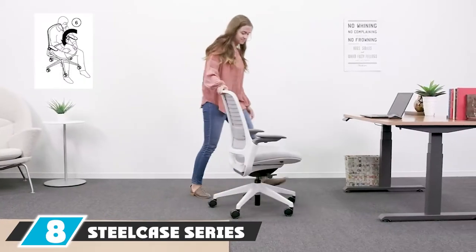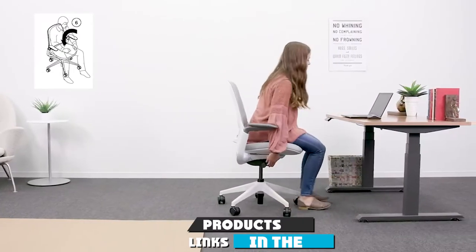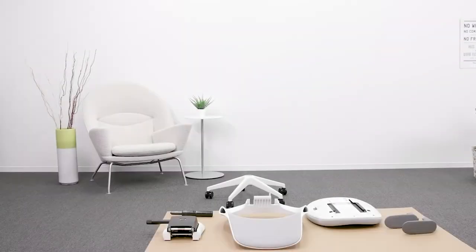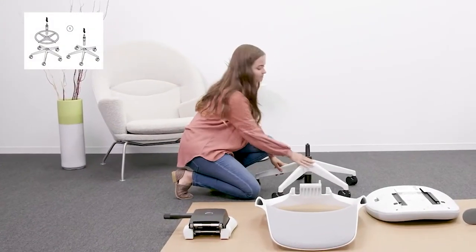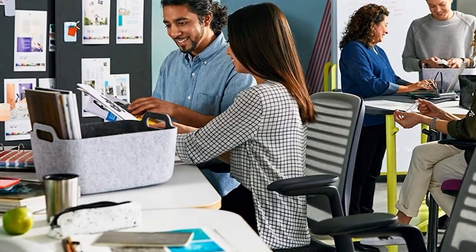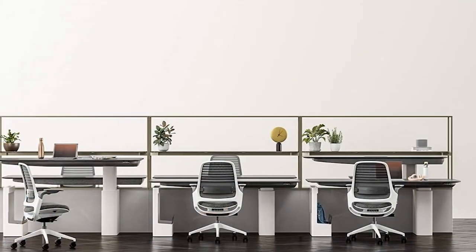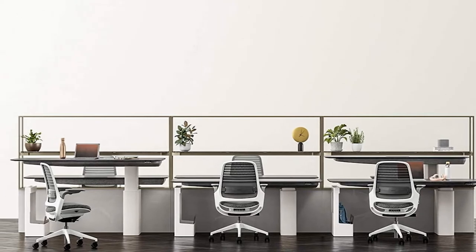The number eight position is held by the Steelcase Series One Ergonomic Mesh Task Chair. Steelcase's entry-level chair combines looks, comfort, and ergonomic features not usually found under $500 into one strong value proposition. The chair is simple and compact yet packed with intuitive adjustment controls. It employs a breathable mesh backing dubbed Three Micro Knit, which is flexible and supportive, and includes a full list of adjustments: arm height, lumbar height, seat depth, tilt control, and seat height.